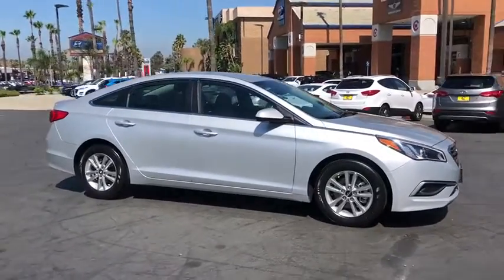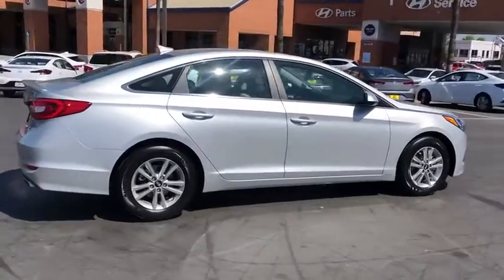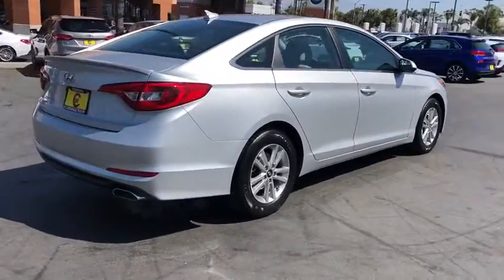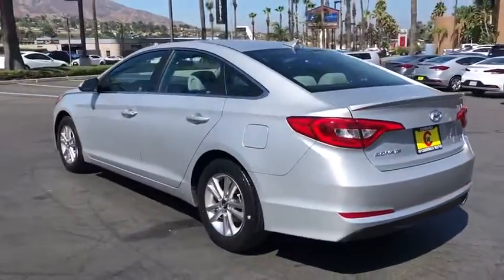Looking for the right vehicle? Check out the 2017 Hyundai Sonata. The Sonata has a long list of technologically advanced interior features and options that make driving safer, more convenient, and much more fun.